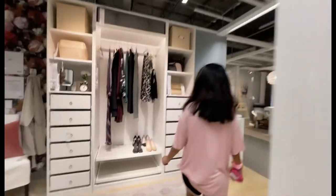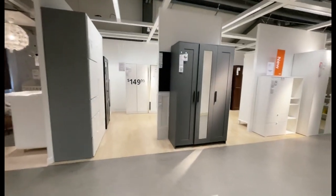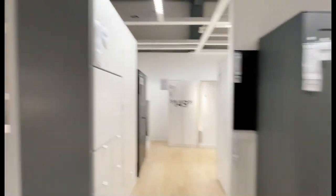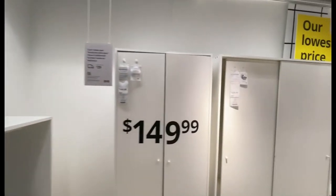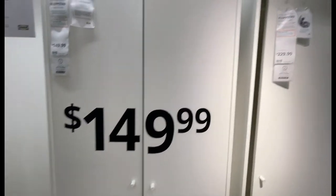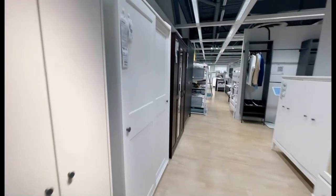Wardrobes — look at this. If you want a full-size wardrobe, here you are. This is how much it's going to cost, and each of them have different prices.